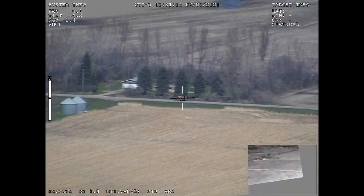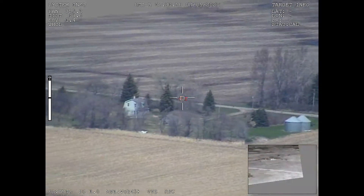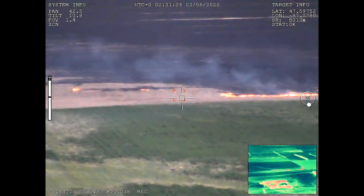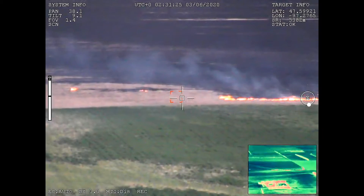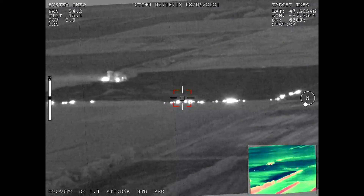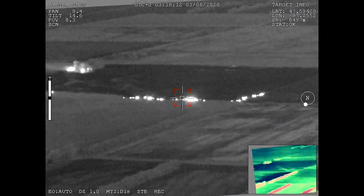Our powerful stabilized camera systems provide video feeds in visible light, infrared, and blended formats. All feeds can be displayed in standard and thermally colored outputs. Our system allows us to provide clear, stable imagery of rapidly changing situations up to 10 miles from the aircraft.